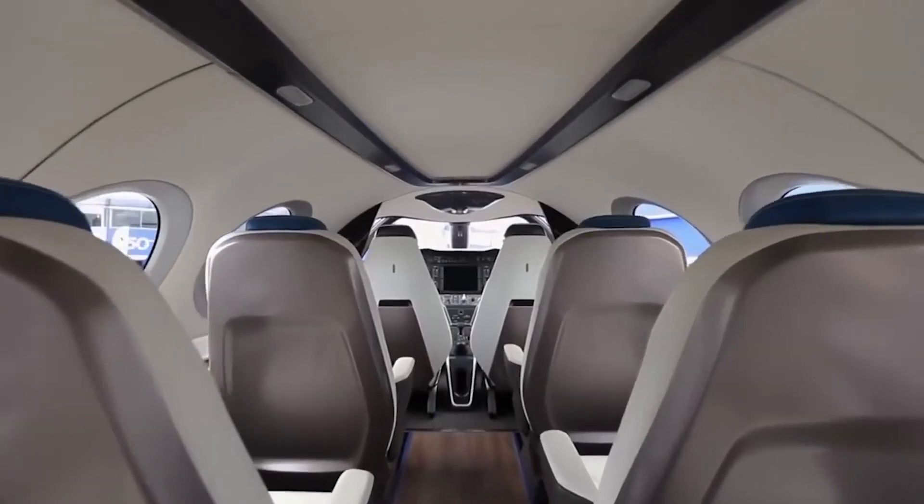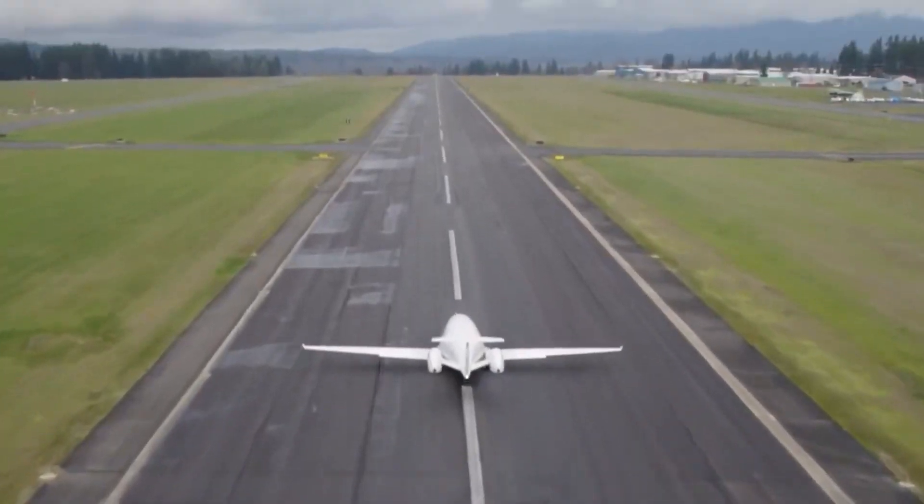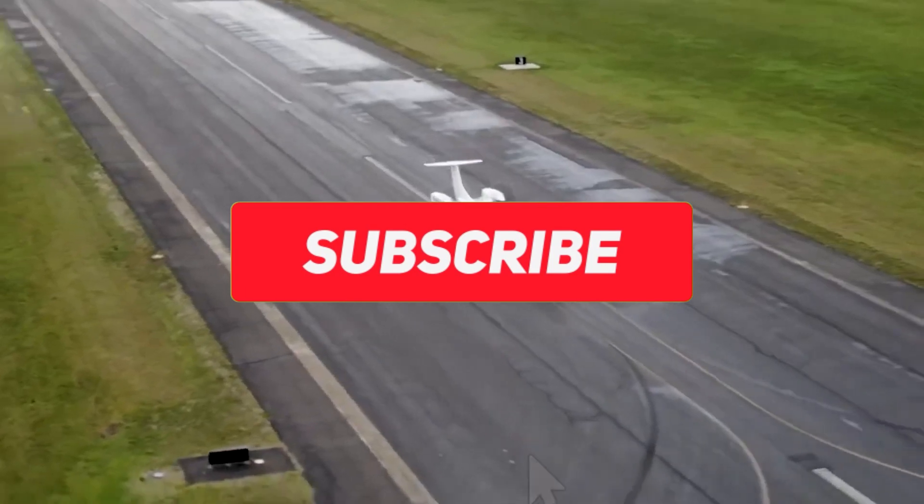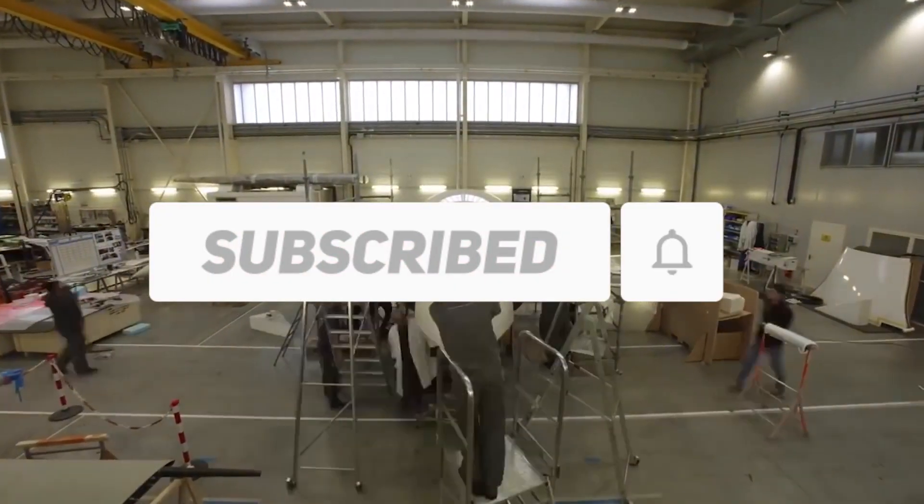This video will end here. Hopefully you enjoyed our video. Drop a like and a comment if this is the case. Don't forget to subscribe to our channel and click the bell symbol to be notified when we upload new videos.